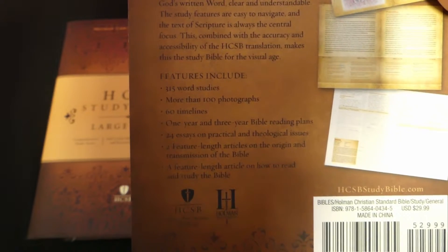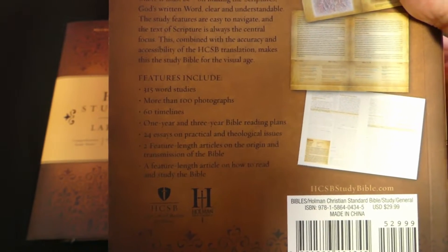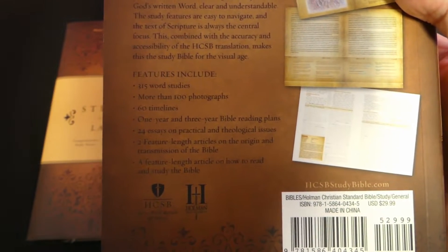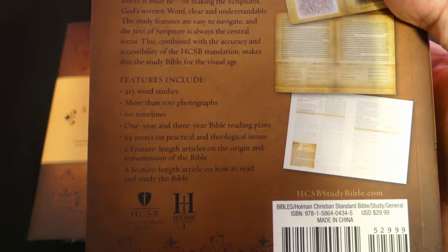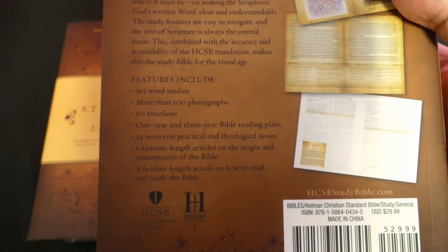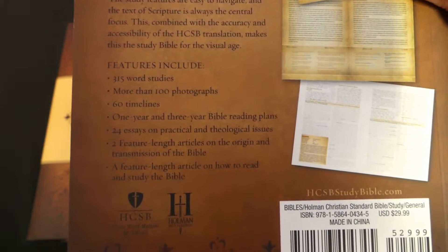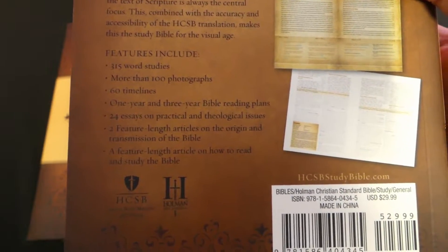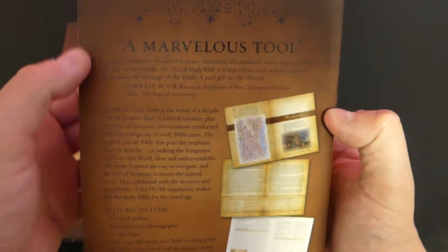It has 315 word studies, more than 100 photographs, 60 timelines, a one-year and three-year Bible reading plan, 24 essays on practical and theological issues, two feature-length articles on the origin and transmission of the Bible, and a feature-length article on how to read and study the Bible. It is a marvelous tool, as it says on the back.